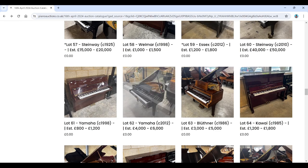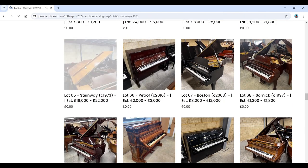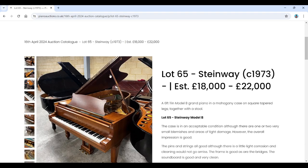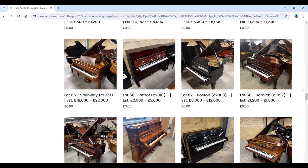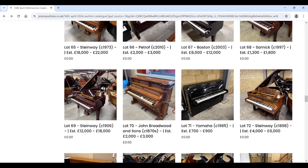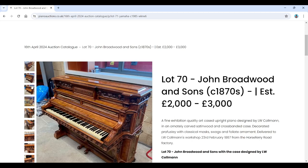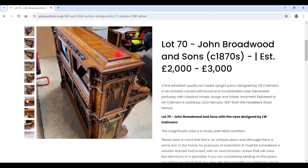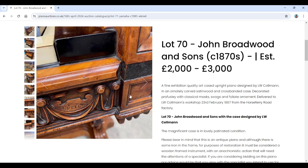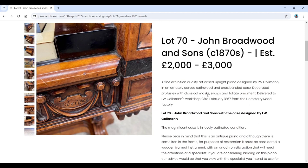Some Yamaha uprights, and then a John Broadwood from the 1870s, estimated £2,000–£3,000 — an exhibition quality art-cased piano designed by L.W. Coleman. I think we may have seen something similar in another auction. Really impressive case on this — magnificent case in lovely patina condition. The catalogue calls it 'a museum quality instrument and a rare opportunity.'